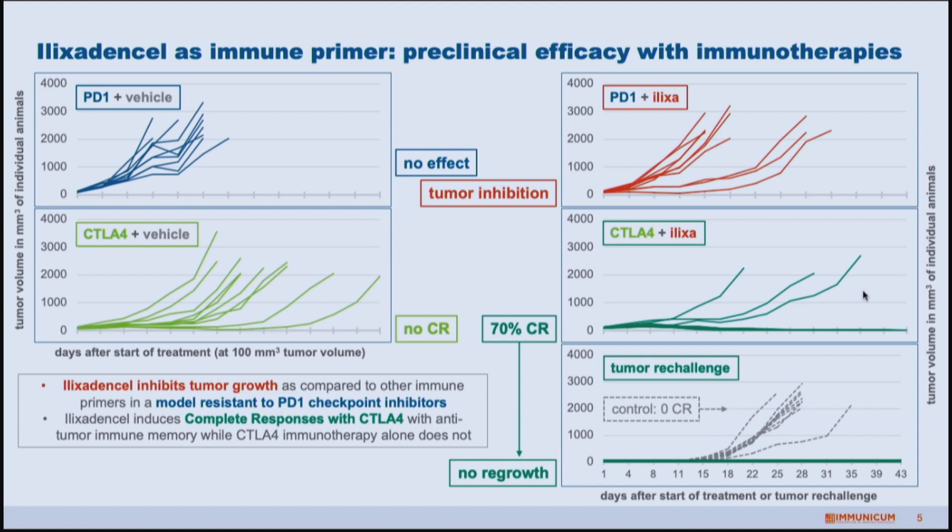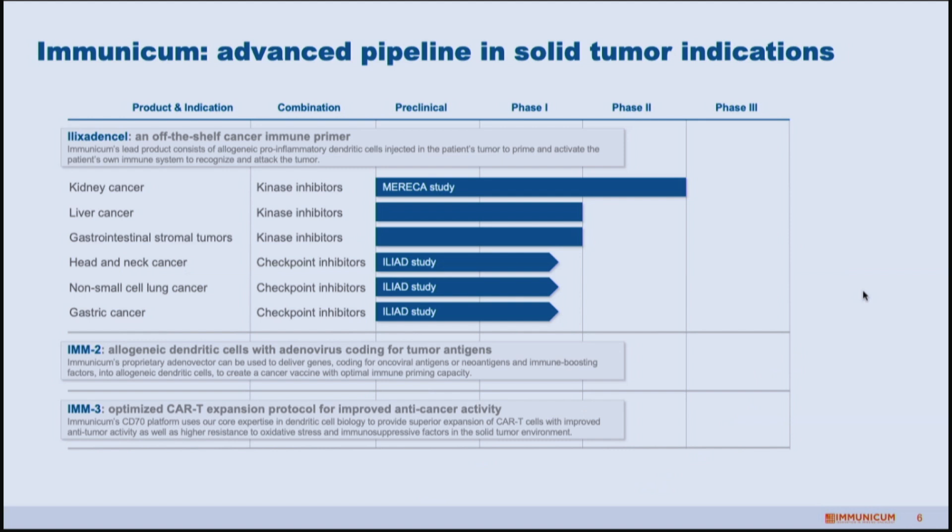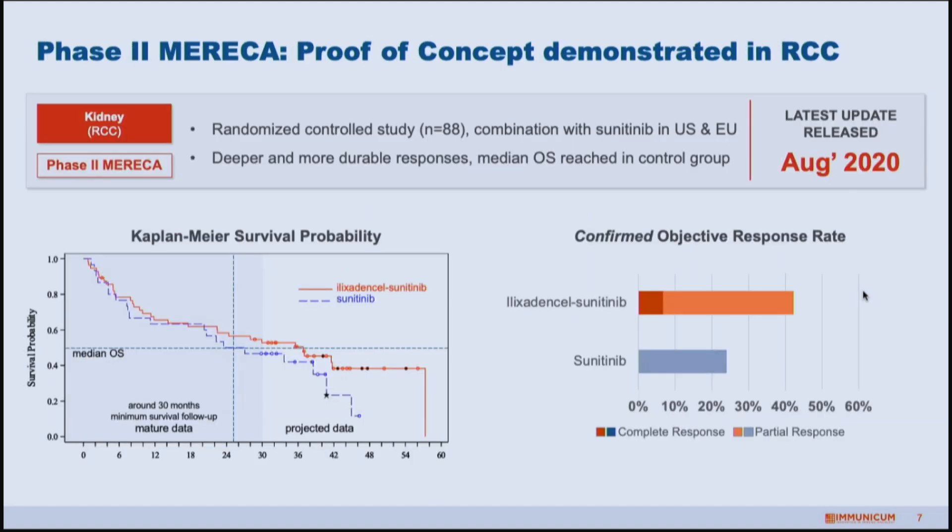We are looking at the standard of care but also new therapies to combine with, and that is reflected in our pipeline. We started in kidney cancer combining with standard-of-care kinase inhibitors. We also now have a phase one ongoing with checkpoint inhibitors, and we're looking at how to further expand so that ilixadencel and Immunicum can really become part of the cancer treatment landscape.